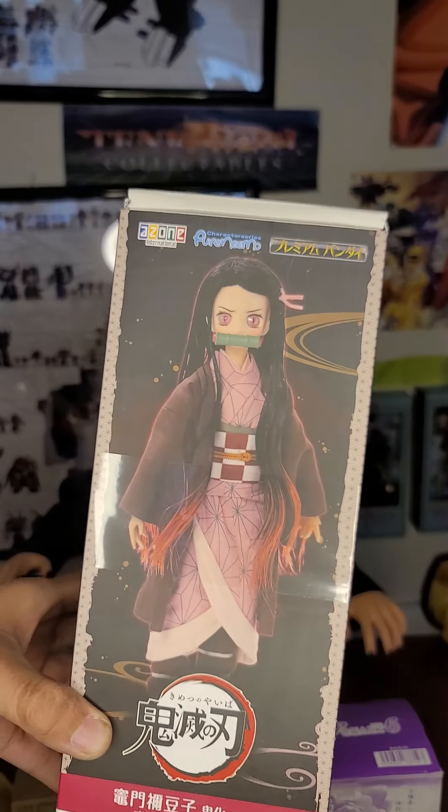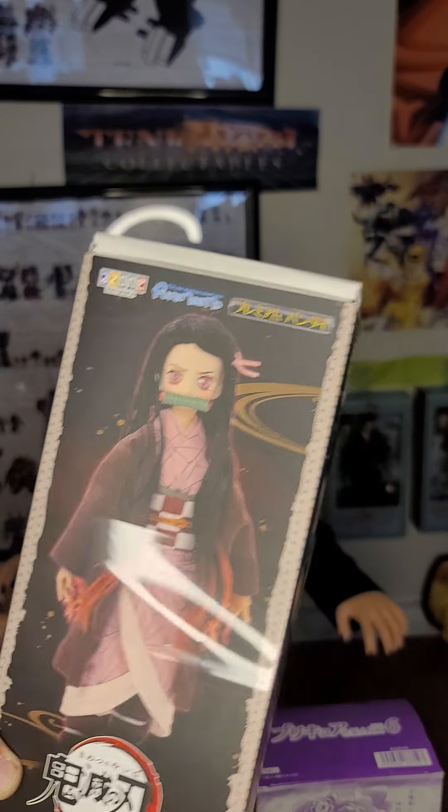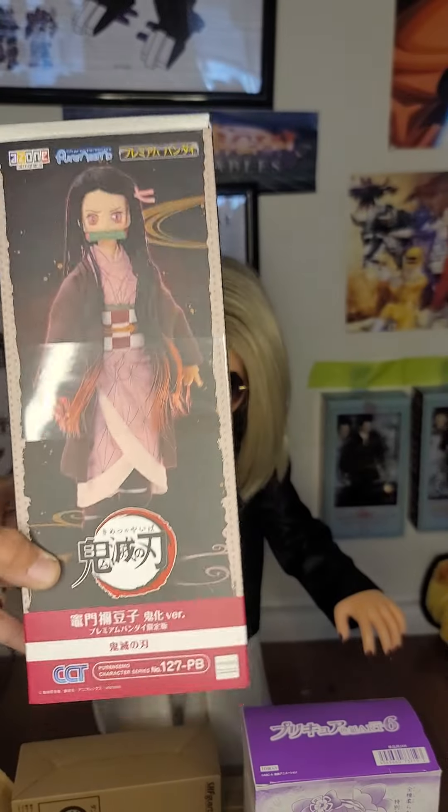Number seven is a Nezuko one-sixth scale figure in demon form. This is exclusive to the website for online orders. I'll build this later.